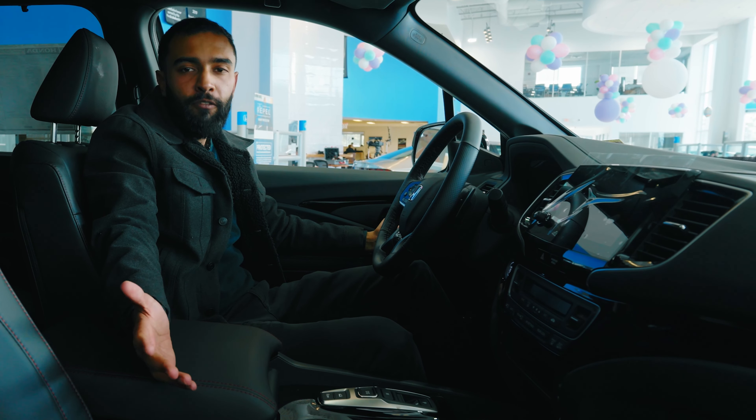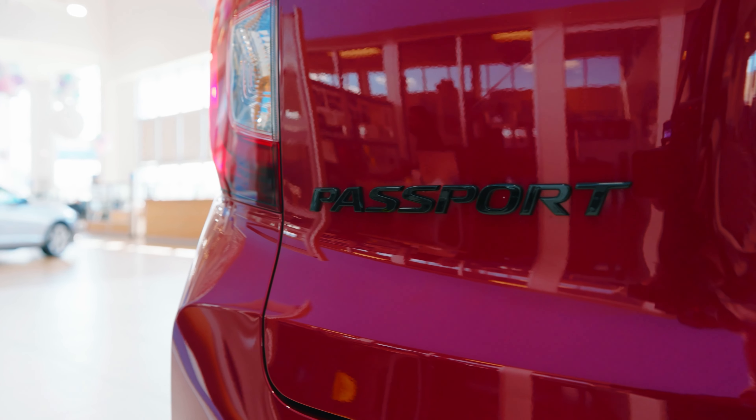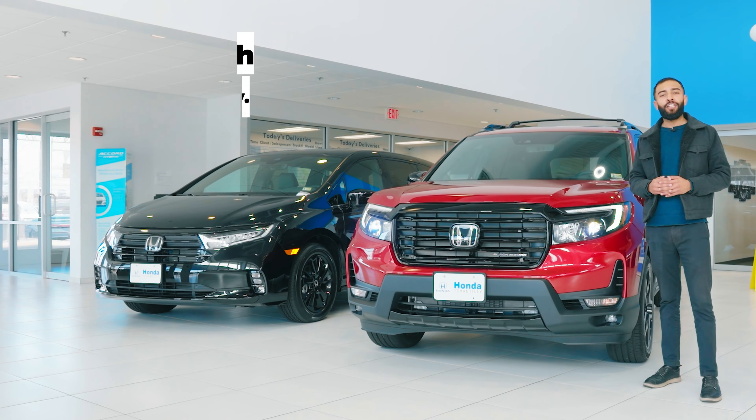Coming towards the rear of the car, we've got ample amount of space. If you look right over here inside, we've got cupholders, power seats on these sides, and then these beautiful black leather seats with red accents.